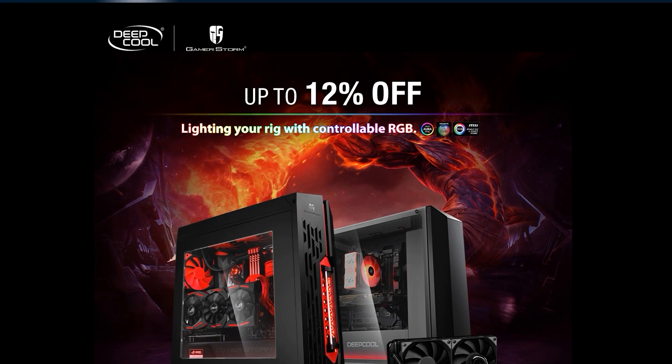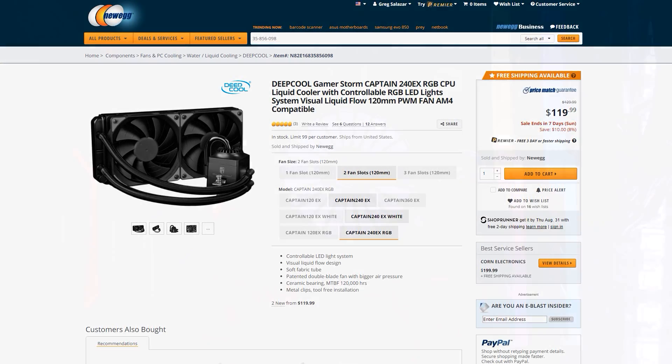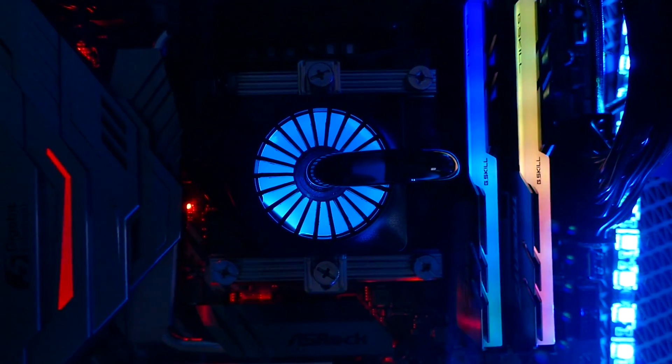As a back to school special, Deepcool is offering over 10% off their latest cases and coolers, including my personal favorite, the RGB edition Captain 240EX AIO. Check out the link in the video description for more details.